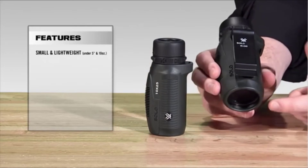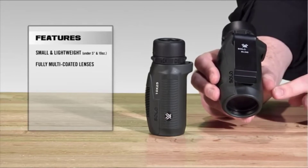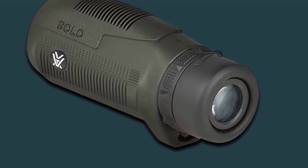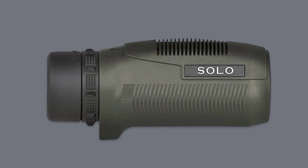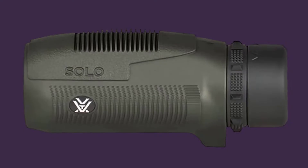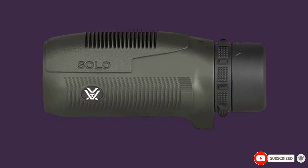Compared to other monoculars we tested, the Solo is small and lightweight, featuring a streamlined design that will easily fit into your pocket. However, the focus ring is very narrow and placed directly against the eyepiece, making it difficult to focus the lens without accidentally moving the eyepiece. With a close focus of just over 16 feet, this monocular isn't great for close-up viewing. But thanks to nitrogen purging, it's waterproof and fog-proof, so you won't have to worry about adverse weather when using it in the field.